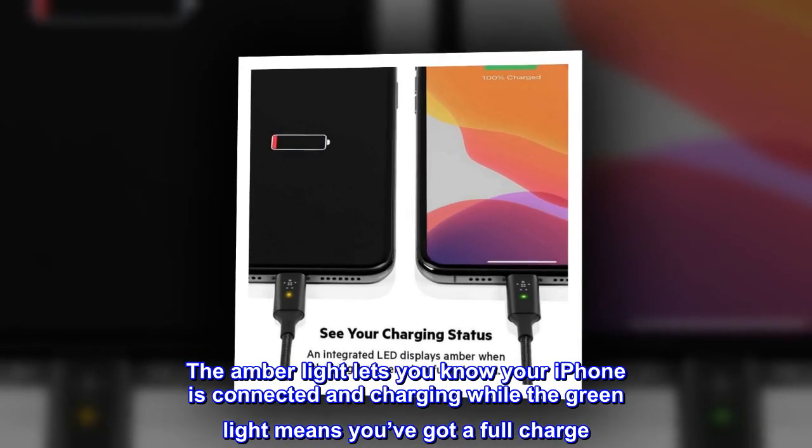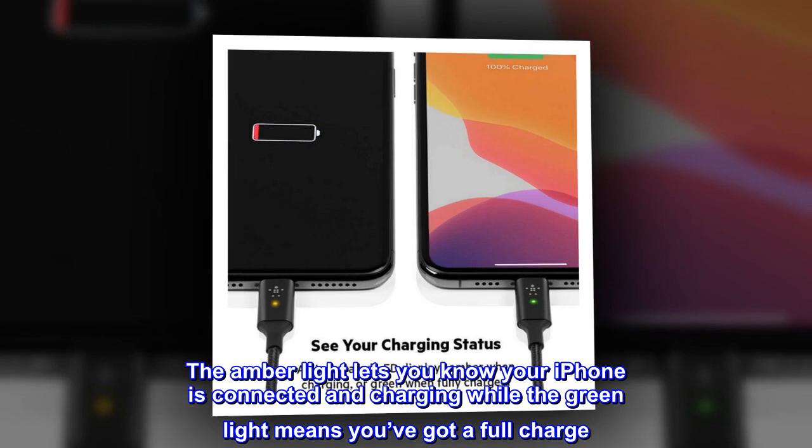The amber light lets you know your iPhone is connected and charging, while the green light means you've got a full charge.